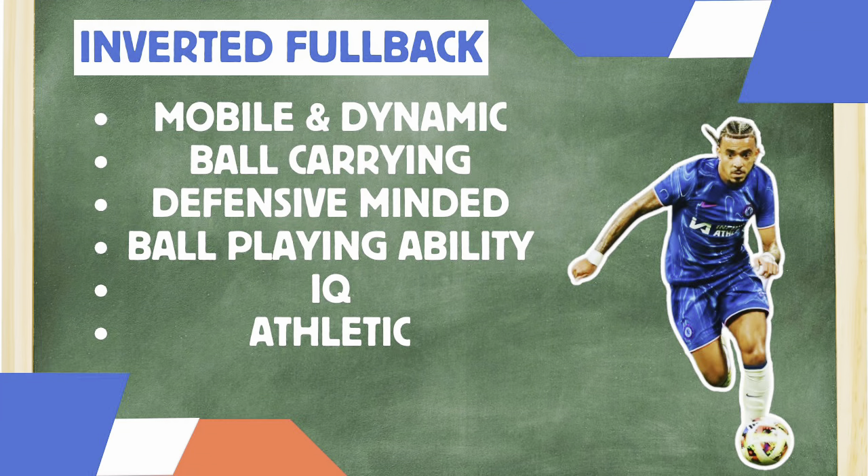Malo Gusto ticks those boxes. Ball carrying — he carried the ball several times against Club América, and from playing right back he's shown he has that killer pass in the final third. Then there's being defensive minded: off the ball he'll be tested, his positioning and reading of the game need to be on point. We just saw he knew when to get out of the way and which positions to occupy. His reading of the game is top tier. Ball playing, pitch IQ, and most importantly athleticism — in the Premier League you come up against dynamic midfielders and wingers, and Malo Gusto ticks those boxes. He suits that role more than Reese James.